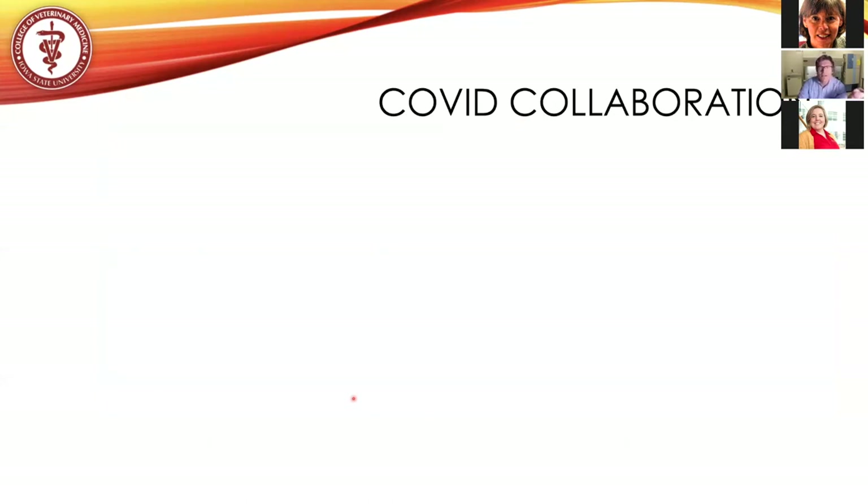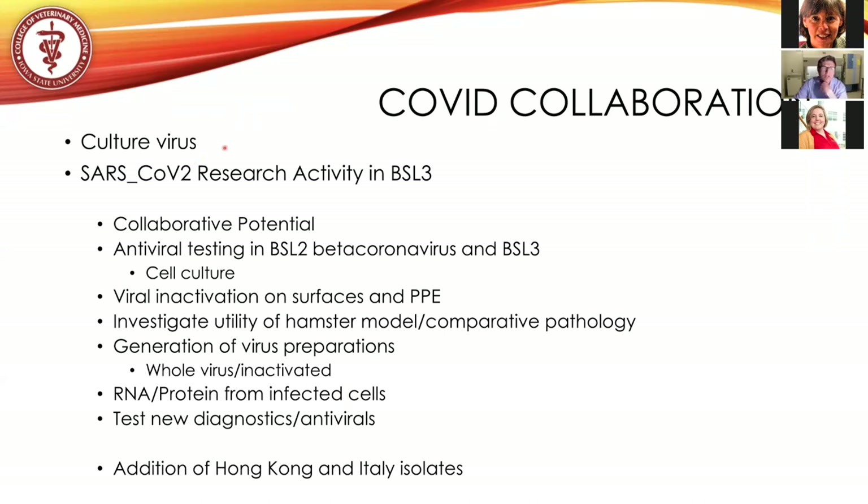I want to mention the number of different collaborations that are possible. Our lab can culture a number of these different viruses, so we can share any products coming out of infection — whether protein or RNA — that you might be interested in. Because the coronavirus is not a select agent, experiments are not restricted at the federal level. SARS-CoV-2 research inside the BSL-3 has enormous collaborative potential, and I'll have contact information at the end along with additional information about what we can do inside the BSL-3.